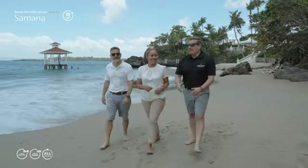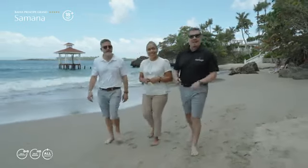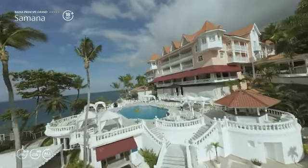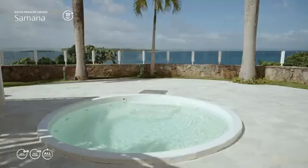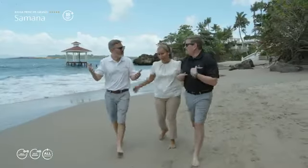Listen to the sounds of the waves crashing on this exclusive beach for clients of Bahia Peninsula Grand Samaná. Just imagine lying down here in a lounge chair or by the pool — the resort's right behind us. Can you guys imagine? How about a cocktail? Let's go, on me.